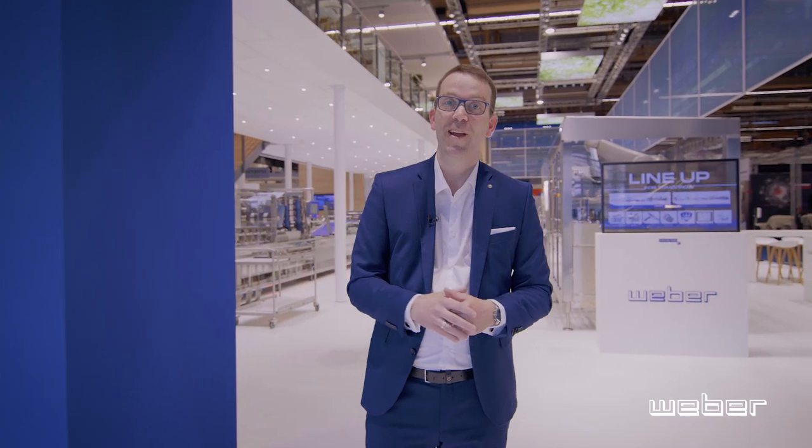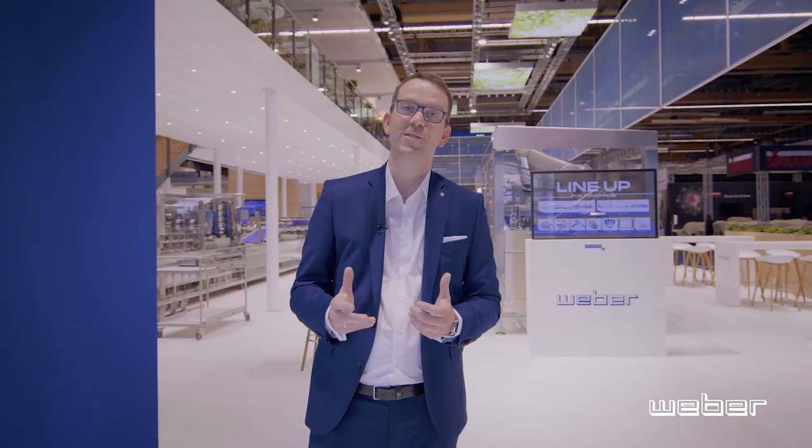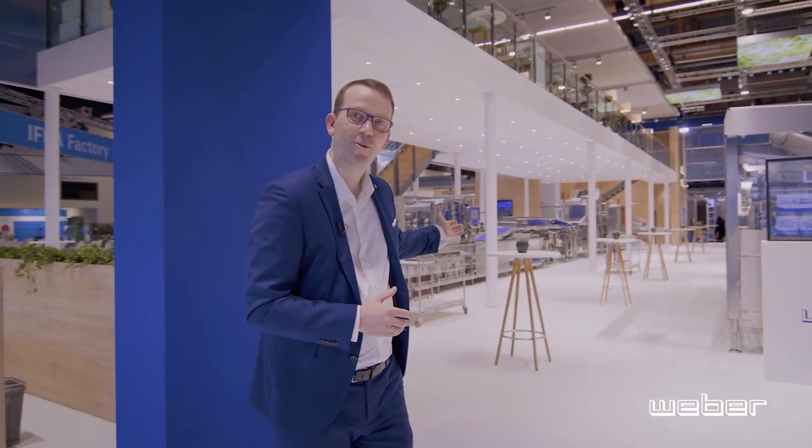Good morning, ladies and gentlemen. It's 2022 and it's IFA time again. My name is Jan Oeppel, and if you haven't had the chance to visit our booth at Weber in Hall 11 yet, I would like to take you on a tour and give you a little sneak preview of what we're going to show you. Please come and follow me.